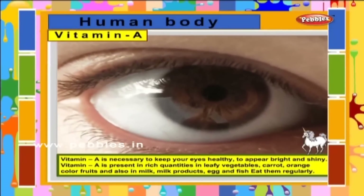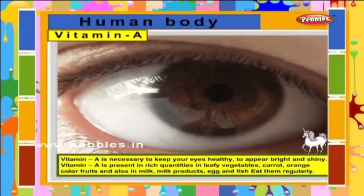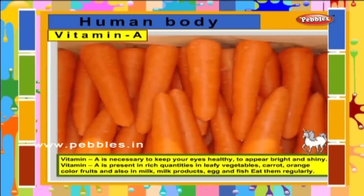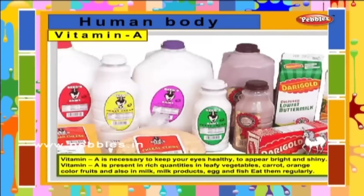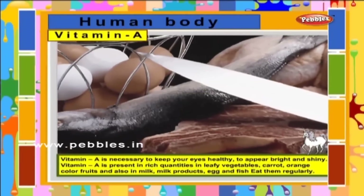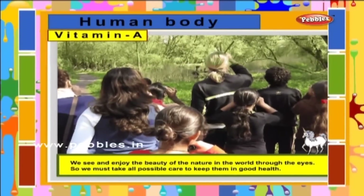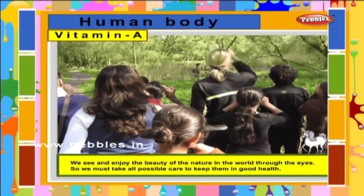Vitamin A is necessary to keep your eyes healthy. Vitamin A is present in rich quantities in leafy vegetables, carrot, orange colour fruits, and also in milk, milk products, eggs and fish. Eat them regularly. We see and enjoy the beauty of nature in the world through the eyes. So we must take all possible care to keep them in good health.